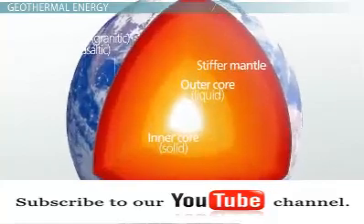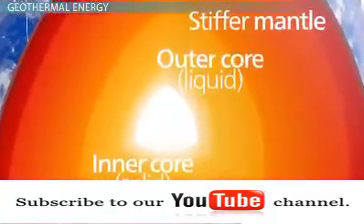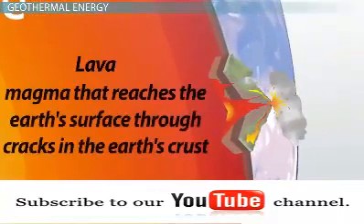There are extreme amounts of heat found at the core of the Earth. In fact, this intense heat is enough to melt rocks, resulting in magma.